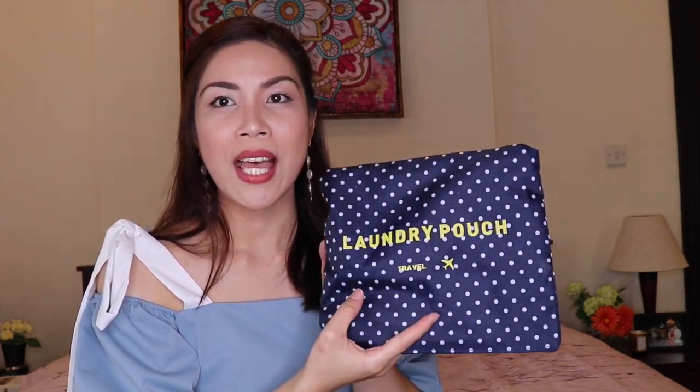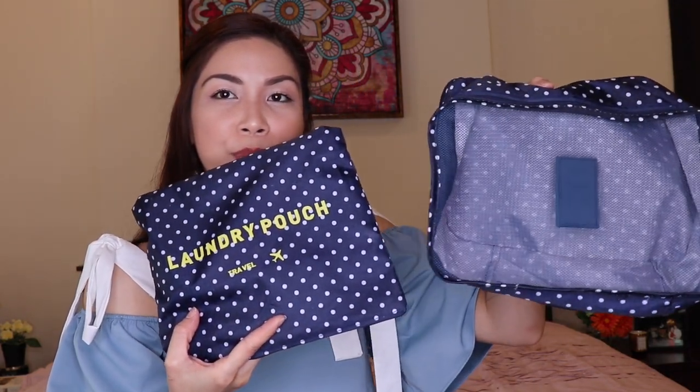Of course, there are also travel organizers and packing cubes — there are so many on Shopee. They're easy to use if you're always traveling. These travel pouches and packing cubes are always necessary to keep your suitcases organized. Look at how many compartments this one has — you can put your undergarments, makeup, or jewelry in here. This one ranges only from 200 to 300 pesos and would also make a great gift.